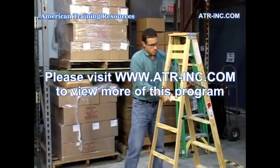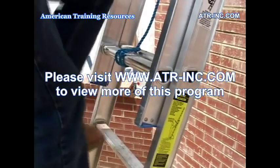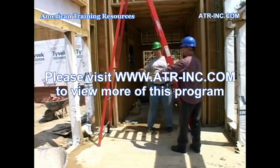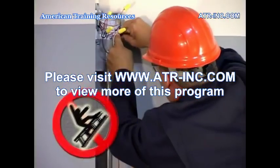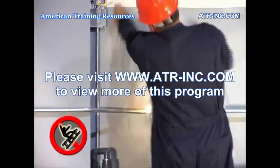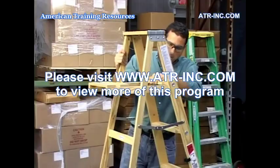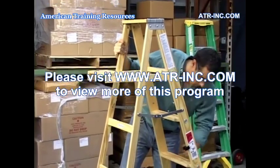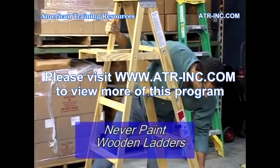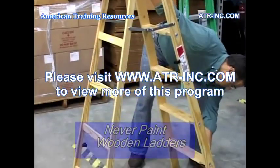Ladders are constructed in a variety of materials, including wood, aluminum, and fiberglass, which is the most commonly used. Because aluminum ladders conduct electricity, they should never be used while performing electrical work, or where they may come in contact with live electrical parts. Wooden ladders may contain hard-to-spot weaknesses and defects, especially if the ladder has been painted. This is why you should never paint a wooden ladder, and always inspect them thoroughly before use.